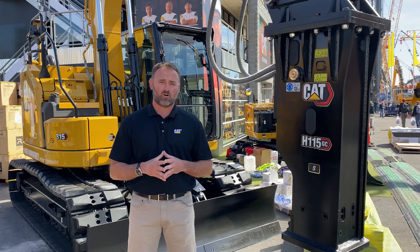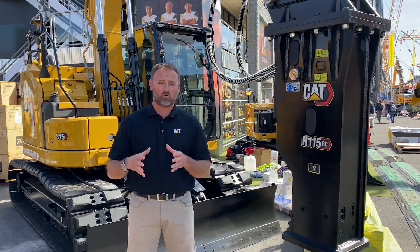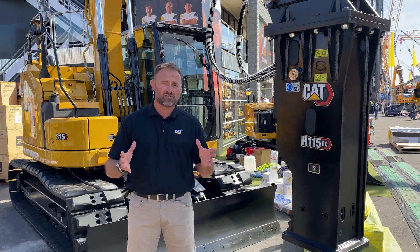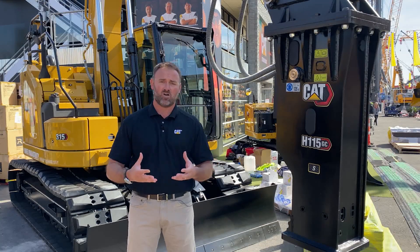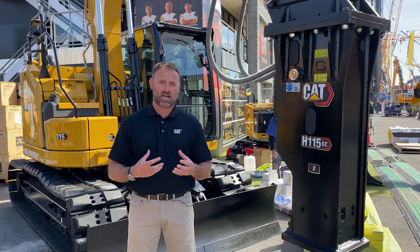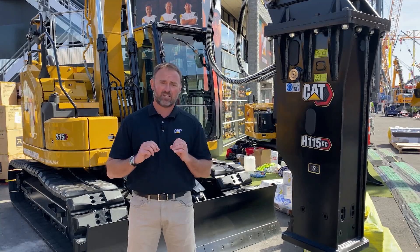Starting with the performance of this machine: the new 315 runs a new C3.6 engine, which we've increased the horsepower up to almost 110 horsepower. What that means is we're driving a hydraulic system which has more power, more capability, really faster overall cycle times, improved multifunction capability — a very quick, nimble machine.